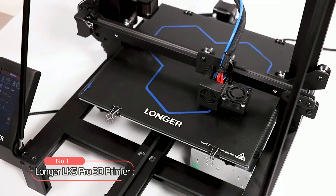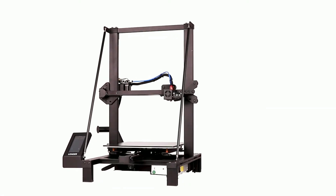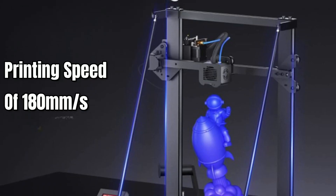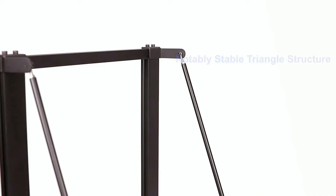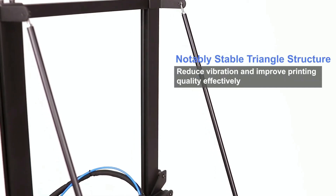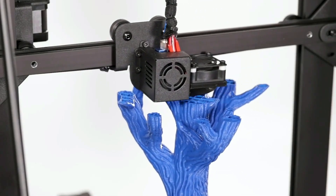At number 1 is the Longer LK5 Pro 3D Printer. This printer offers a larger creation space that can meet your 3D printing needs, and it's faster too, with a printing speed of 180 millimeters per second, which is faster than the industry standard. This 3D printer boasts a stable structure and higher precision thanks to its reinforced diagonal bars that form a stable triangular structure, which minimizes vibration, resulting in more stable printing.